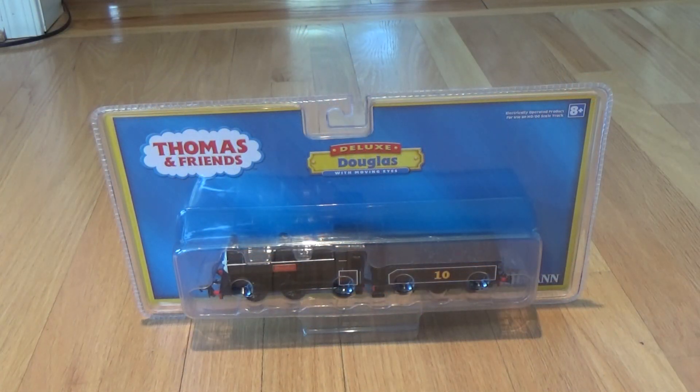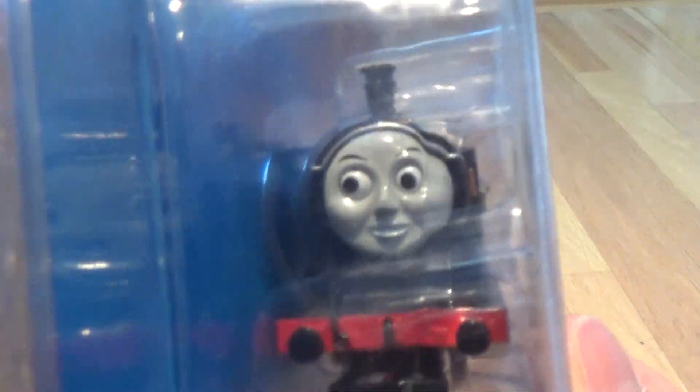Now since I'm done with the contest portion of this video, let's go on to the unboxing and discussion of this Bachmann Douglas. This is one of my Christmas presents and I think this is the final one that I have to do an individual video on. This is perfect because I already have Bachmann Donald, so now I have both Scotch twins. Let's just take a look at them through the packaging.